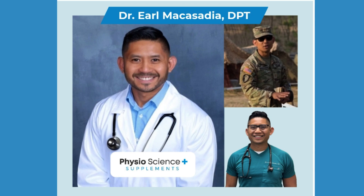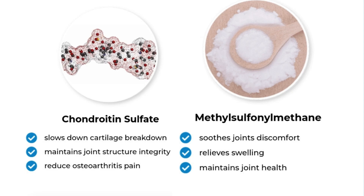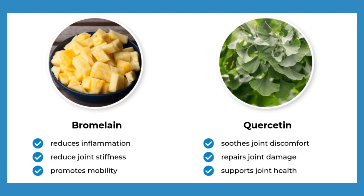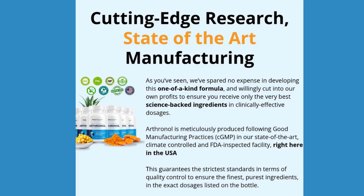Now let's dive into the benefits of Arthranol. We're talking about quick and lasting relief for joint pain. The formula is composed of ingredients such as turmeric, boswellia serrata, bromelain, quercetin, glucosamine sulfate, methyl sulfonyl methane, and chondroitin — aiming to reduce inflammation, increase lubrication, and restore the protective tissues of the joints. But will that promise come true? Let's look at every benefit closely.